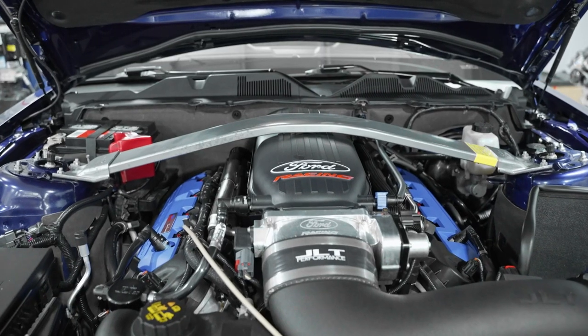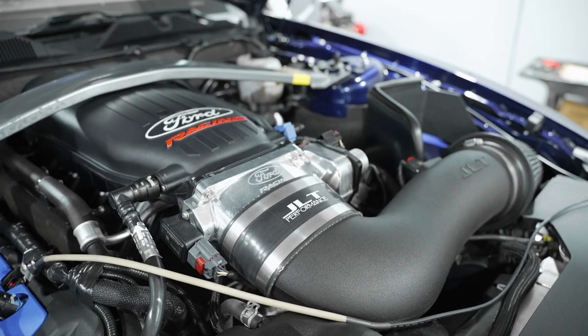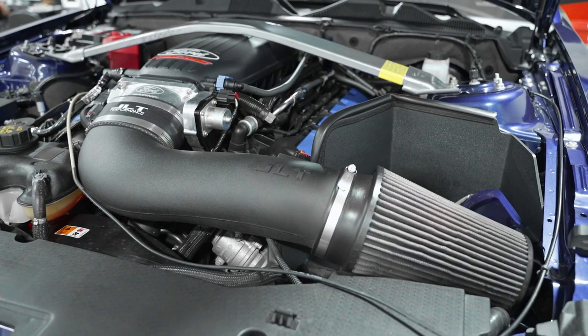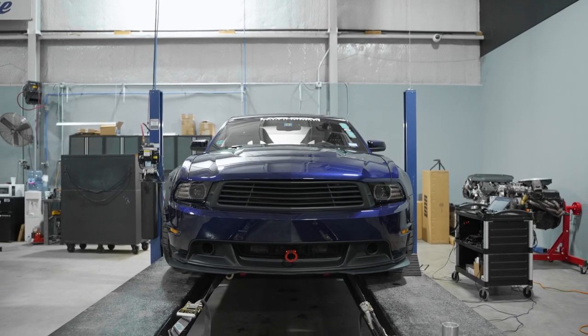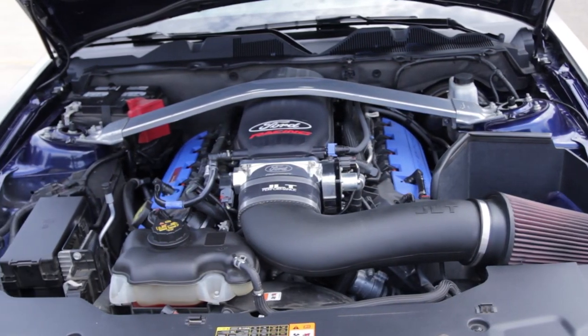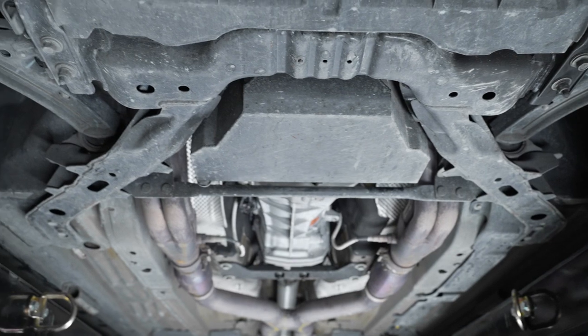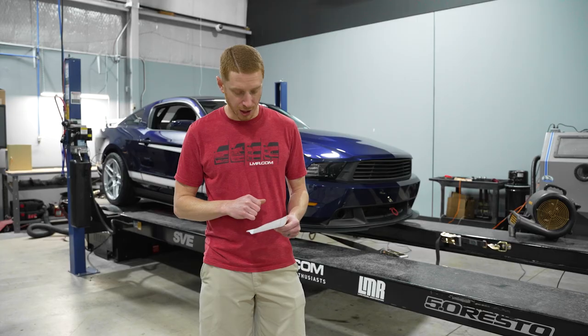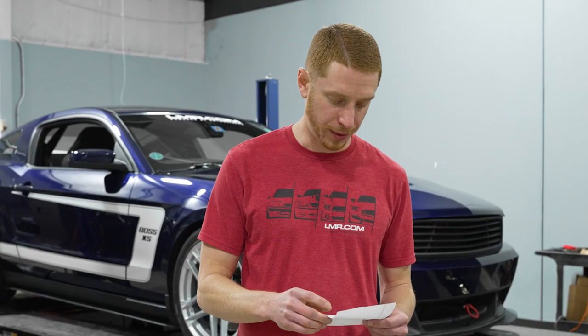On top of all that, we have a Cobra Jet intake manifold, a Cobra Jet dual 65mm throttle body, a JLT cold air intake, and 47-pound injectors. It is tuned by Lund on 93 octane fuel. The first-generation Illuminator XS also has a 12-quart — or what I like to say, three-gallon — oil pan for road racing applications. It also has a production Boss 302 harmonic balancer and a billet steel oil pump.